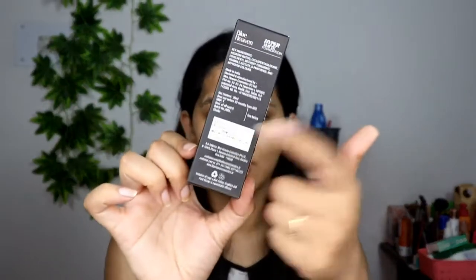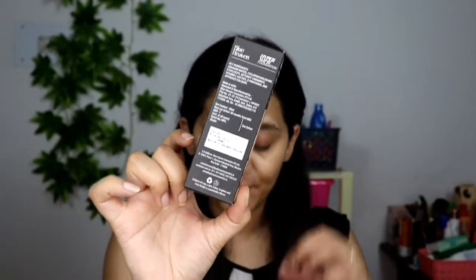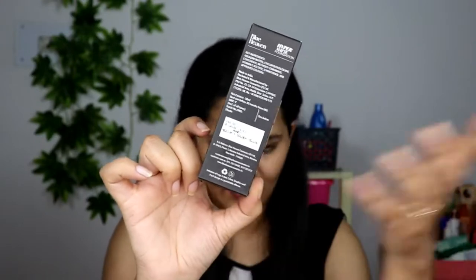Before that, let's talk about the basics. This product retails for 200 rupees, which is very cheap for a foundation. You get 30 ml of product, and it has a shelf life of 30 months.